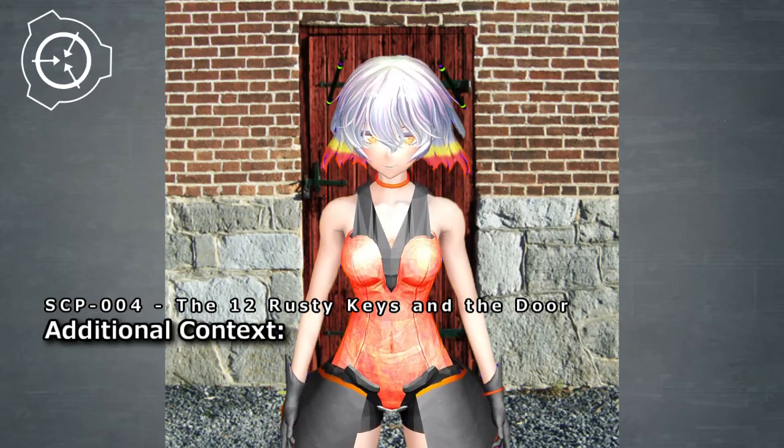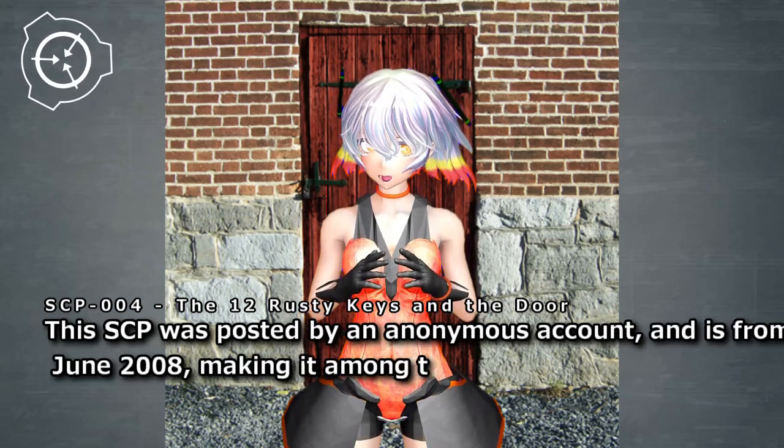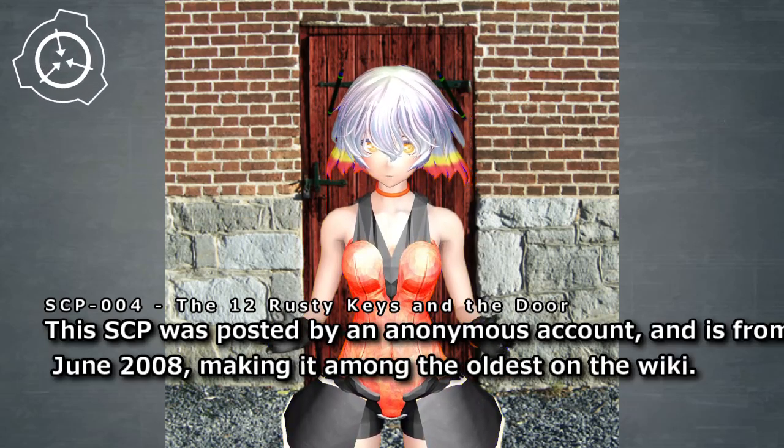Additional context: this SCP was posted by an anonymous account and is from June 2008, making it among the oldest on the wiki.